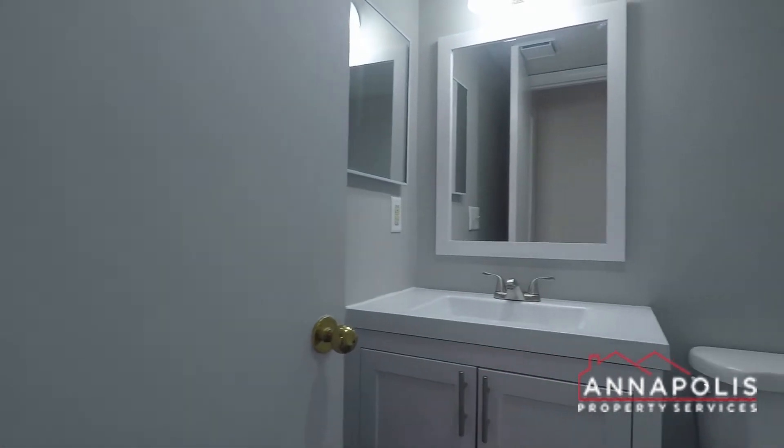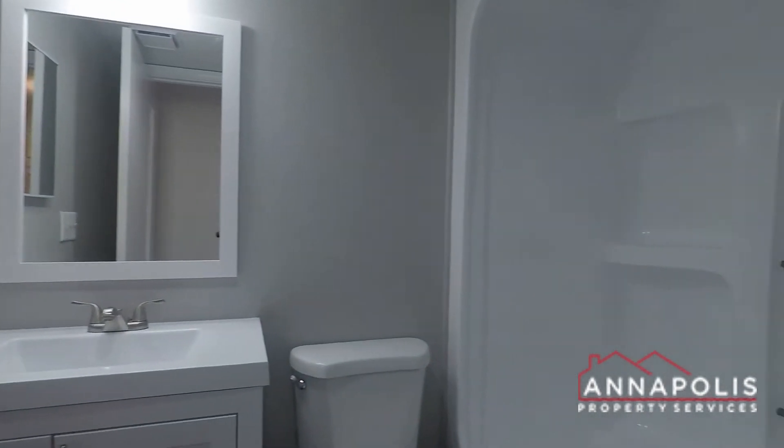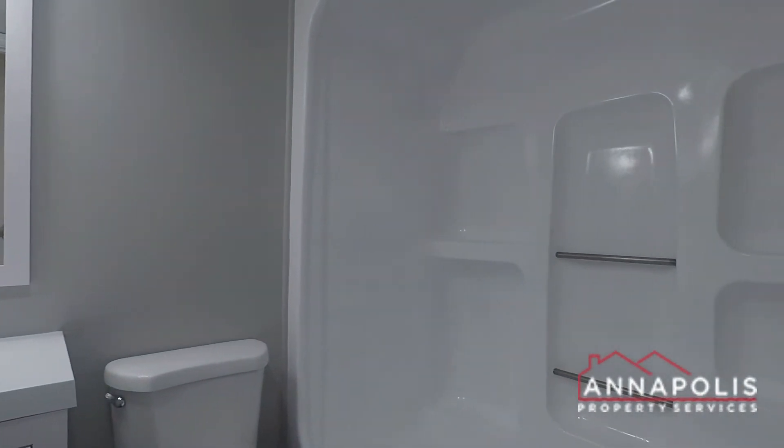Off to the right here we've got a full bath — an updated bathroom with a step-in shower and bath.